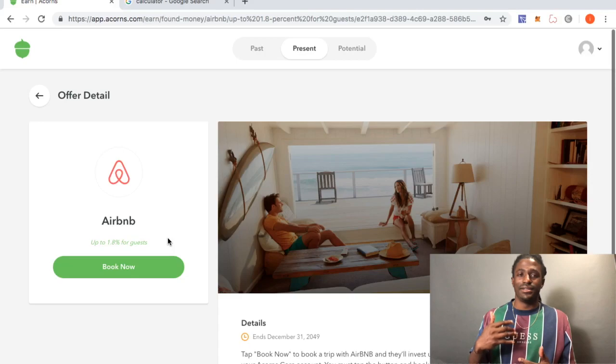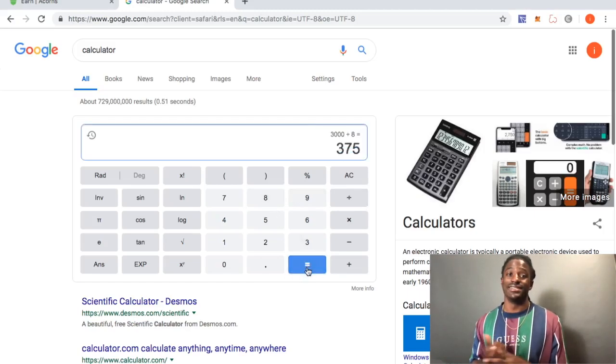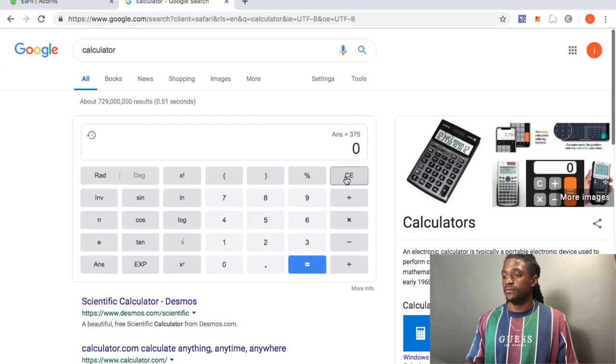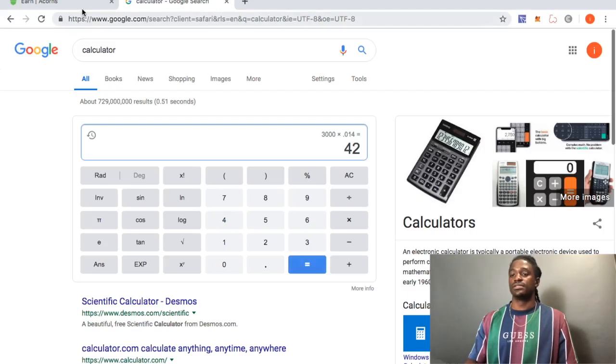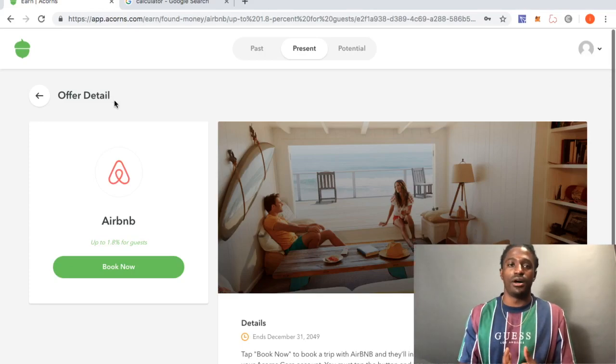So me and my former football teammates were taking a trip to Miami — eight of us total. The total Airbnb cost was around $3,000, so we each paid around $375. We were staying for four or five nights. Acorns invested 1.4%, so $3,000 times 0.014 — they reimbursed and reinvested $42 back into my account.